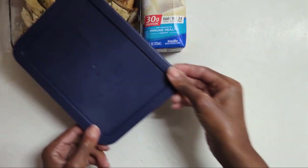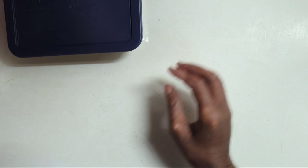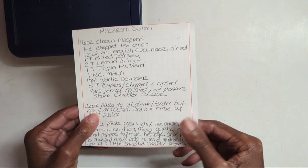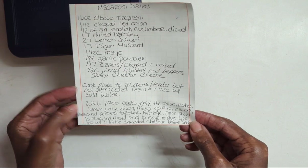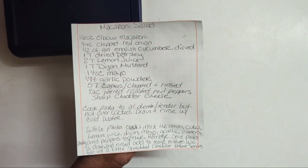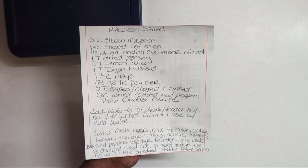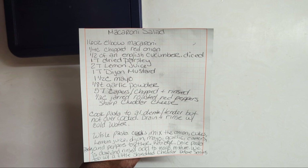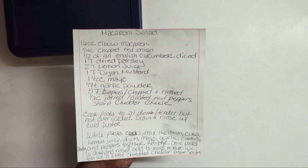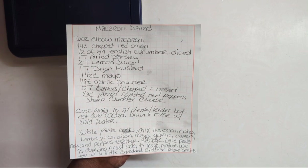Let me put the lid on that and hold it so you can see it. I'll read the recipe off just in case it comes out blurry. The original recipe calls for 16 ounces of elbow macaroni, a quarter cup of chopped red onion, and half of an English cucumber, diced.